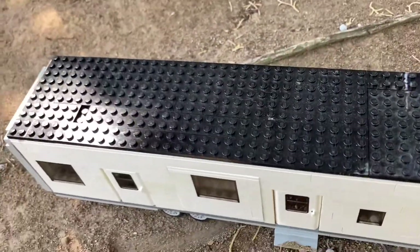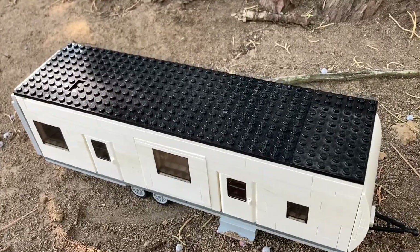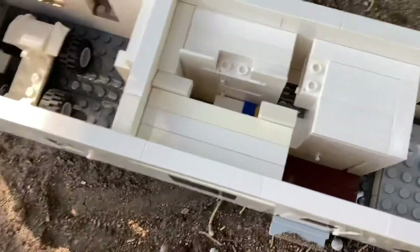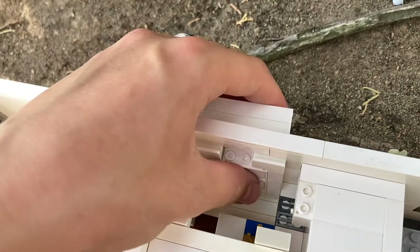Looking on the roof, we do have a nice black roof. Let's take it off and look inside. Taking off the roof of the camper is easy. Inside, we can see we do have two slide outs in here. Let's slide them out.